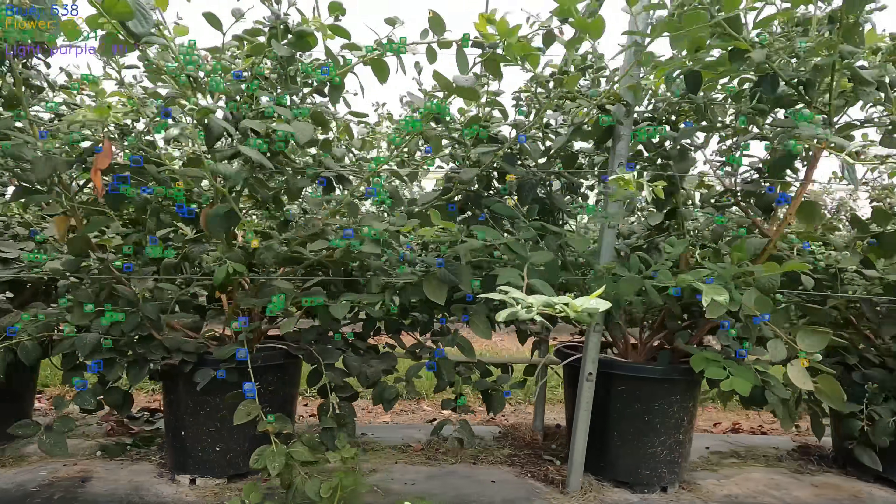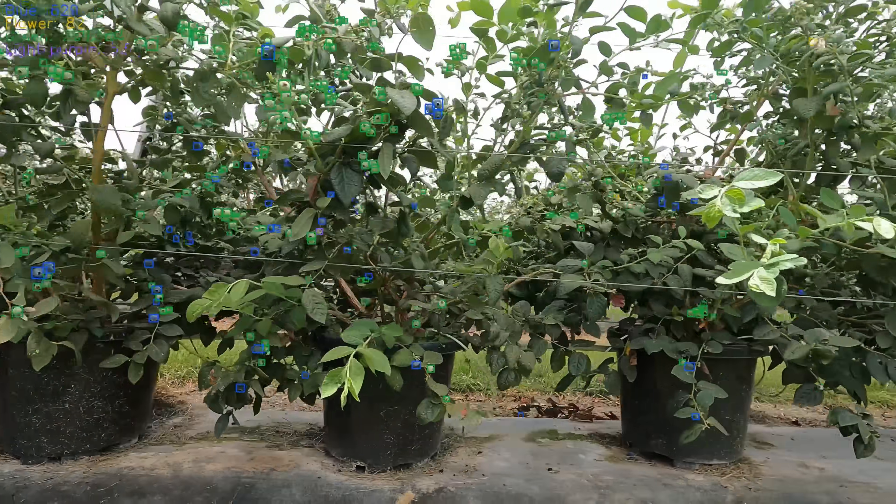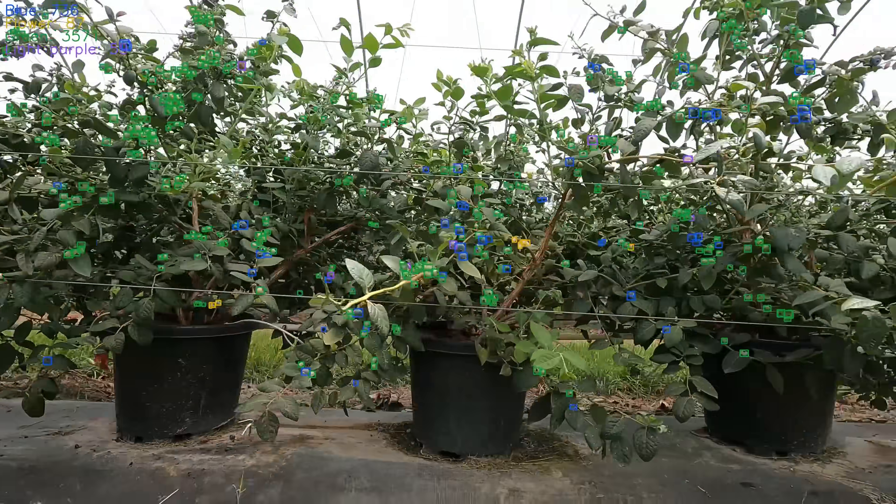We can look at different phenological stages, measure and count to give actionable insight about your crop across the whole growing season.